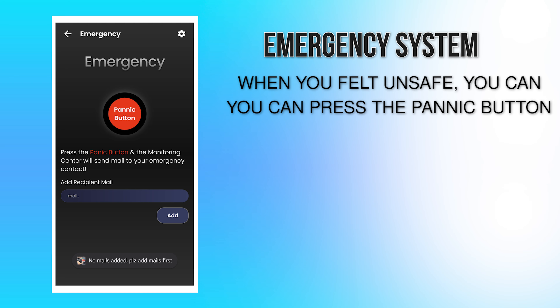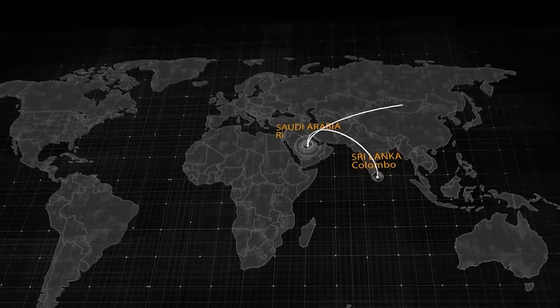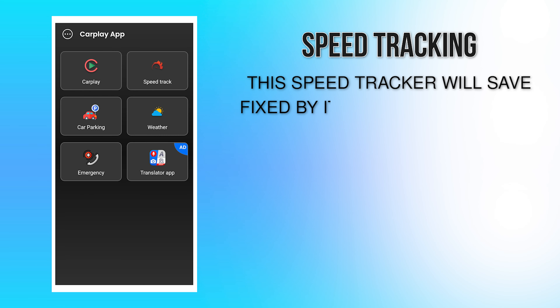When you feel unsafe, you can press the panic button on the speed tracker. Instantly, your location and an alert will be sent to your saved emergency contact. Help is on the way within minutes.